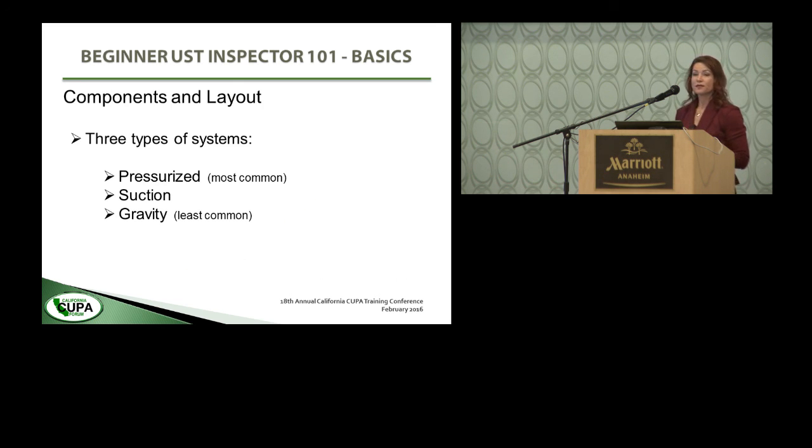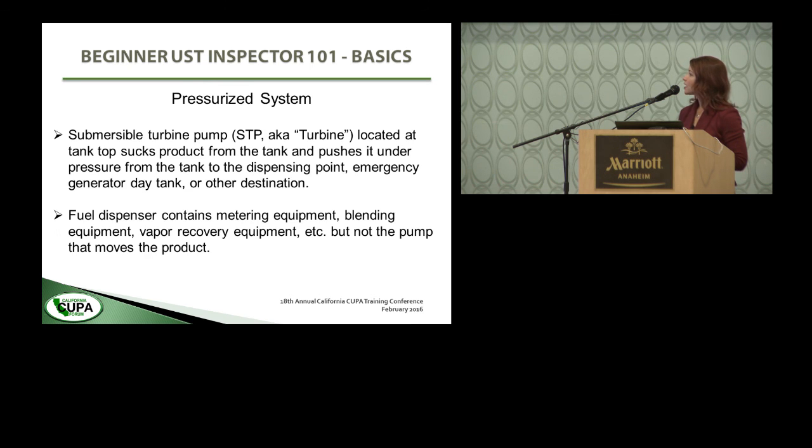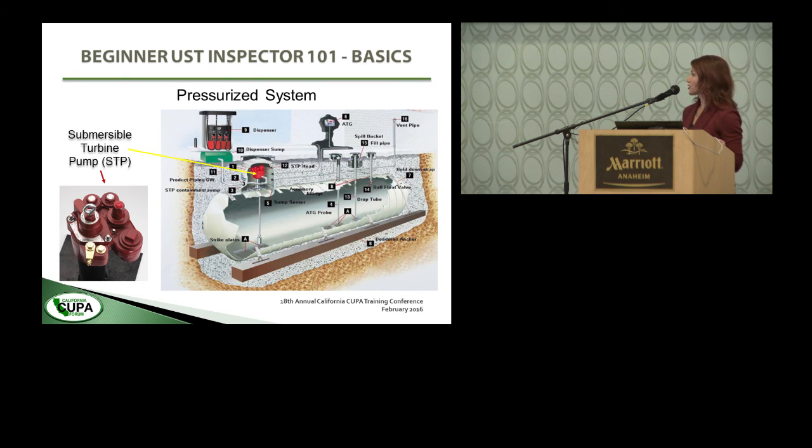There are three types of systems: pressurized, which is the most common; suction; and gravity, which is the least common. In a pressurized system, you have the submersible turbine pump located at or close to the tank top. It sucks the fuel up from the tank and pushes it under pressure through the pipeline to the dispensing location — whether a dispenser, day tank, or other location. So in the dispenser, you're going to have monitoring equipment and maybe fuel blending equipment, but not the pump that moves the fuel. This is a diagram of a typical pressurized system: the pump — the turbine — is pulling fuel out of the tank and pushing it under pressure up the pipeline to the dispensing location. A submersible turbine pump is what you'd see if you opened up the sump, though when you go out to any typical system it won't look as clean as a brand-new one.